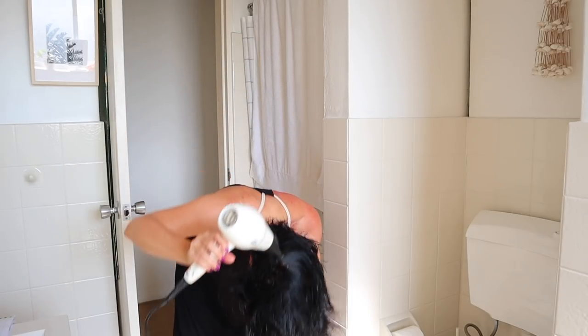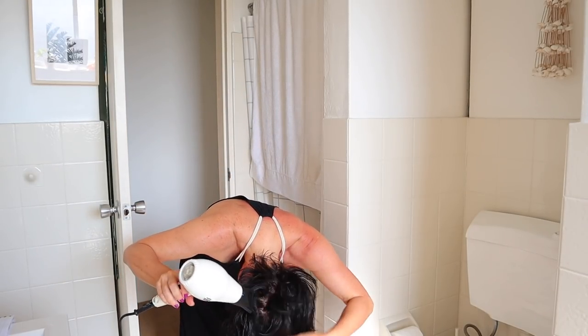An easy trick I've done since I was a kid — especially in the 80s when big hair was very fashionable — is to dry your hair upside down. I did it this morning along with the volume cream and it does give me a bit of volume. It's a very easy trick.